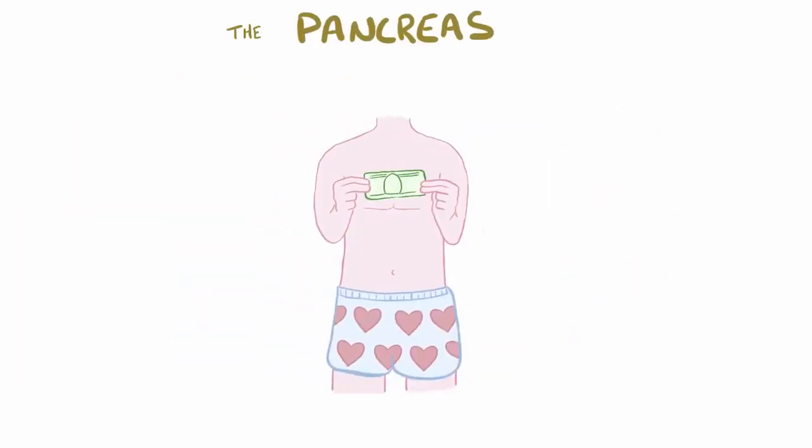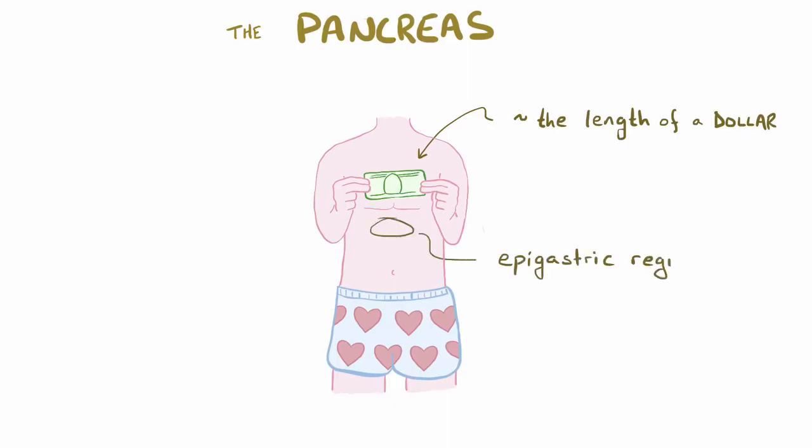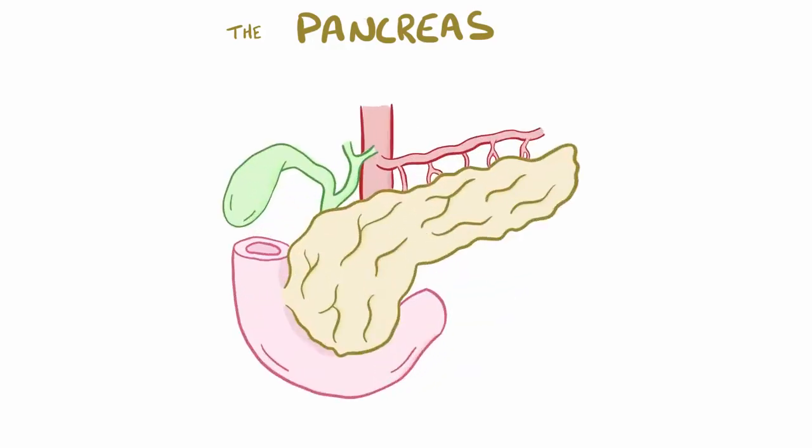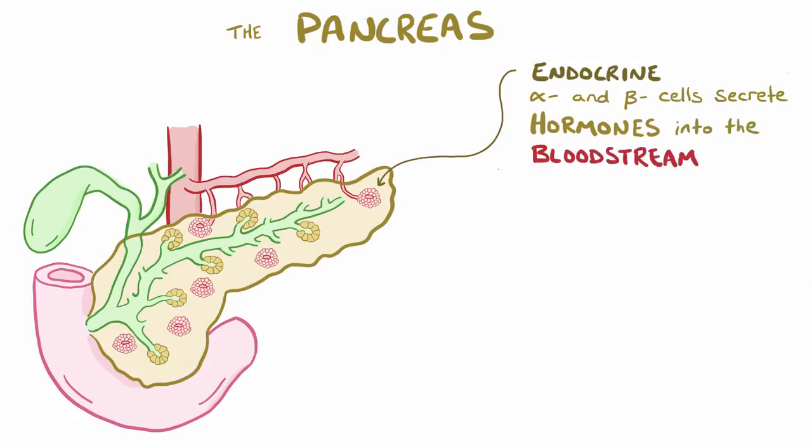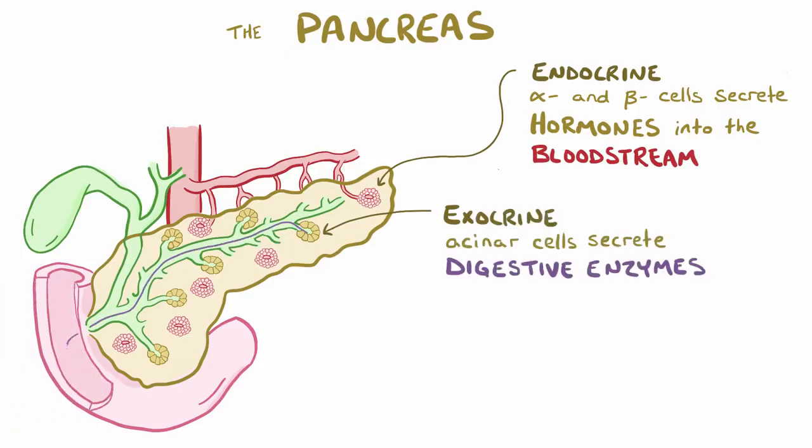The pancreas is a long, skinny gland the length of a dollar bill and is located in the upper abdomen, or the epigastric region, behind the stomach. It plays endocrine roles — for example, alpha and beta cells make hormones like insulin and glucagon that are secreted into the bloodstream — but it also plays exocrine roles, for example acinar cells make digestive enzymes that are secreted into the duodenum to help digest food.